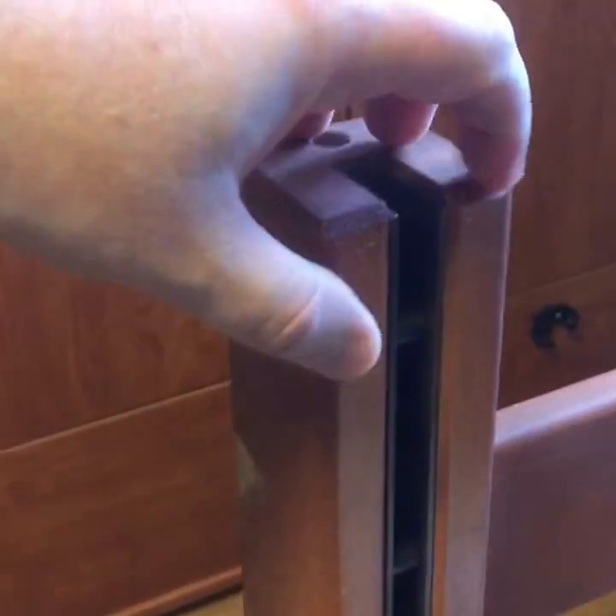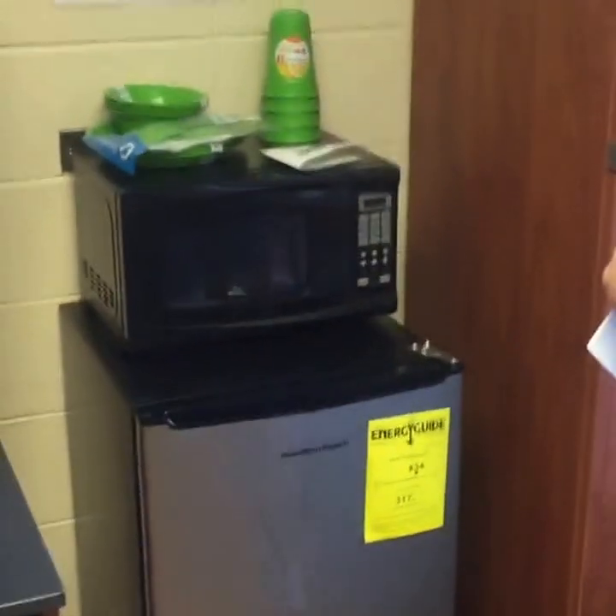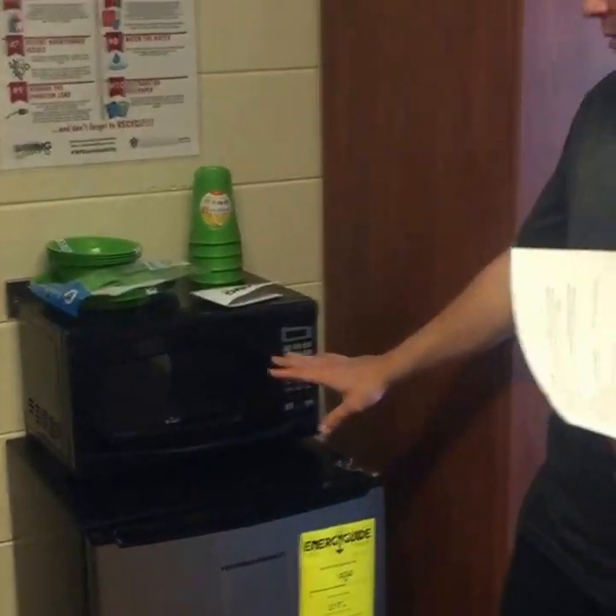Now is a perfect time to chime in with any questions or measurement requests. Typically there are 36 inches on the lofted area. Lofting is something we can do for you at housing or you can do it yourself — if you bring a rubber mallet it makes it easier. The refrigerator and microwave do not come standard with the room.